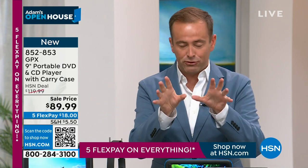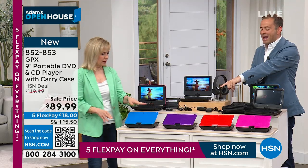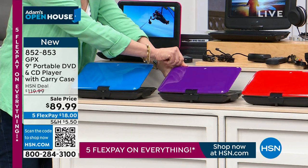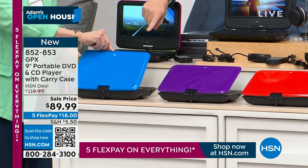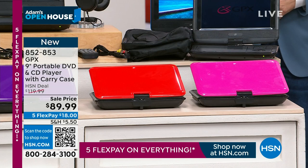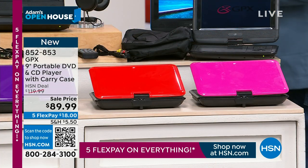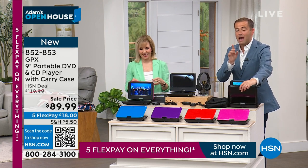I now have two handfuls left of purple — it's nearly gone. So is the pink. Blue, I'm down to 275, and the same in red. We're going to sell out of all of them. Purple nearly gone, red about 275, pink nearly gone.